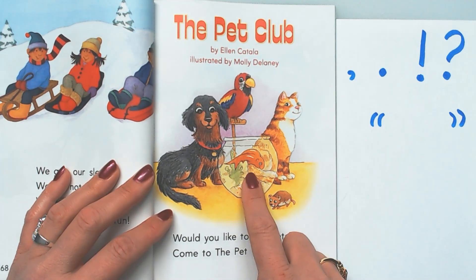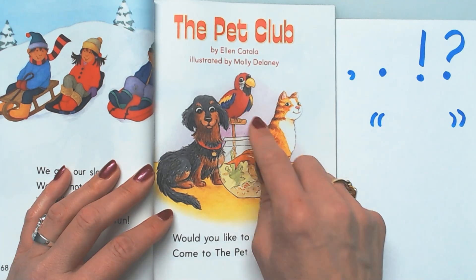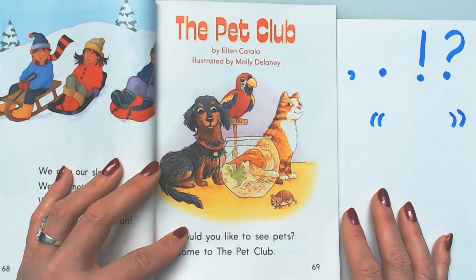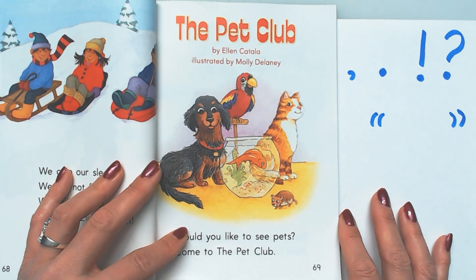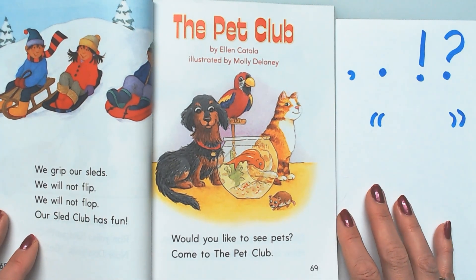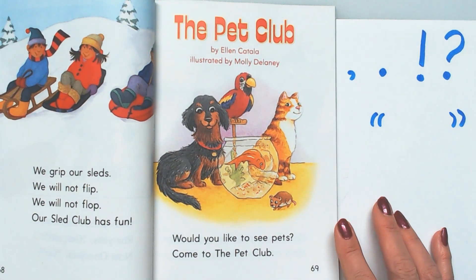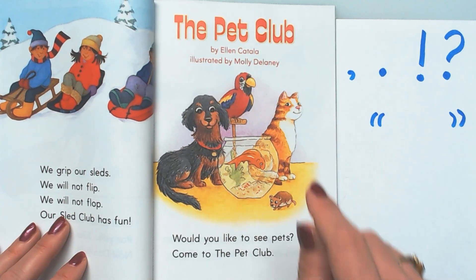I've had goldfish in the classroom. I used to have four parakeets in the classroom — that was a bad idea. They weren't parrots, they're parakeets, but they were super loud. My kids would be talking and they'd be squawking, and finally I just had to give them away to somebody who could take care of them at their house. So, The Pet Club — let's read this story.